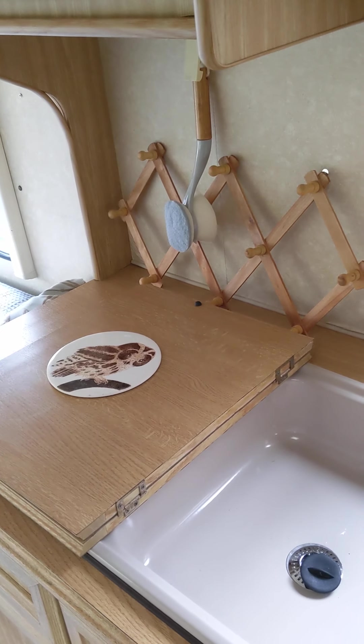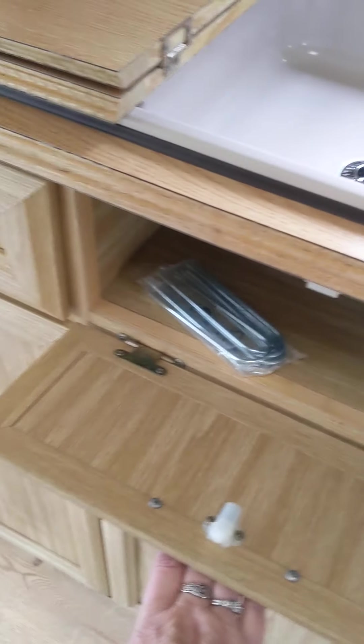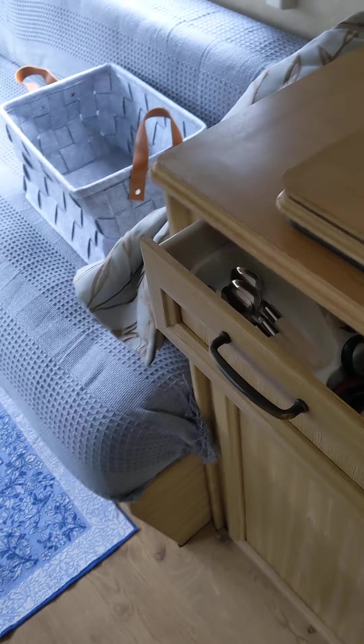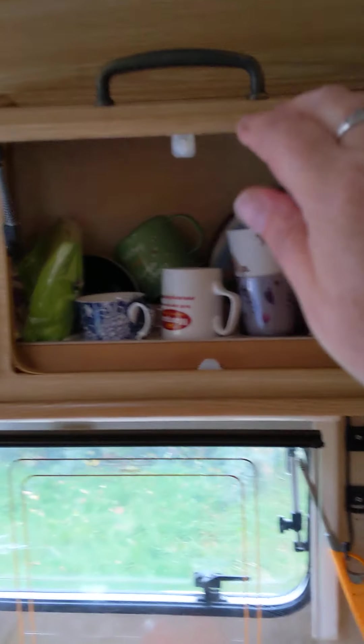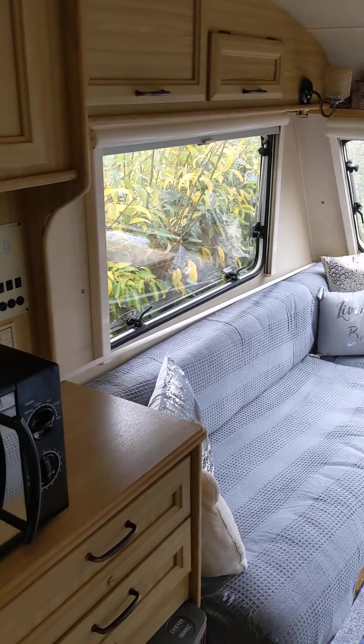Yet to use the water heater because I'm not too sure how it works — which is stupid because I work in a caravan place. Here you've just got under your sink. You've got a cutlery drawer with everything in it already — I need a magnetic catch on that though. Under here you've got pots and pans and more storage space too. Lots of storage here.